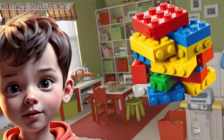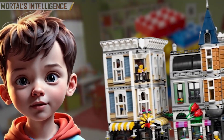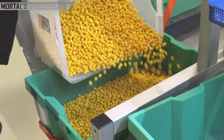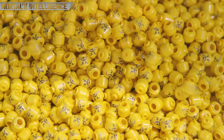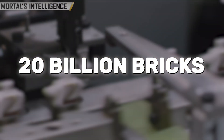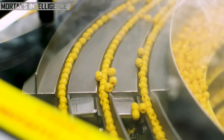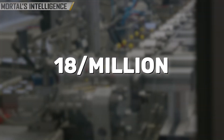You must have spent hours with LEGO bricks in your childhood. Even you have seen the iconic LEGO bricks that have fueled countless hours of creativity and imagination. Every year, LEGO produces an astonishing 20 billion bricks, each subjected to rigorous quality control checks. Out of these billions of bricks, fewer than 18 per million are defective.